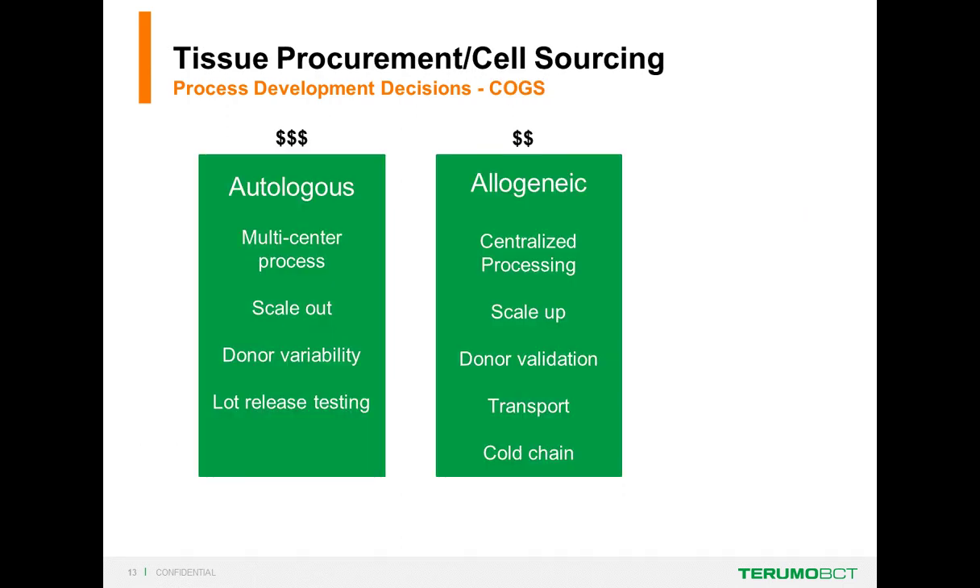For tissue procurement, we have basically two choices: autologous or allogeneic cell expansion. The market would like off-the-shelf solutions, and allogeneic is deemed less expensive because of centralized processing and scale-up, with only one or a few donors to validate—though you do have additional concerns with cold chain and transport. Autologous presents other challenges: it's typically a multicenter process with scale-out rather than scale-up, and donor variability is one of the big problems.